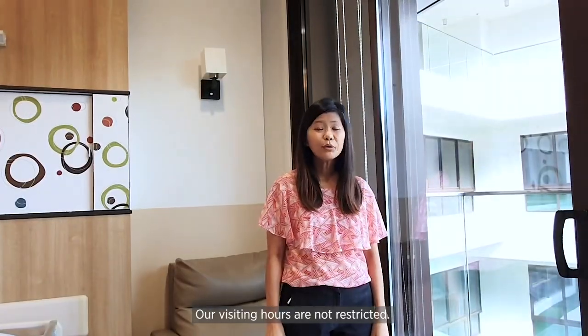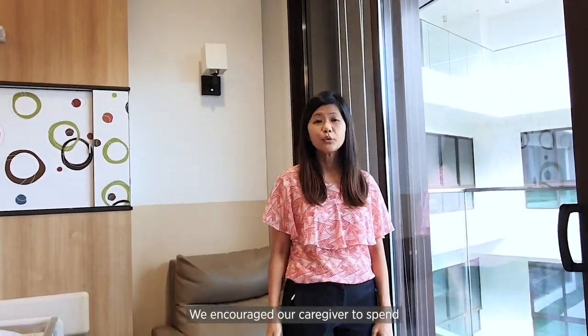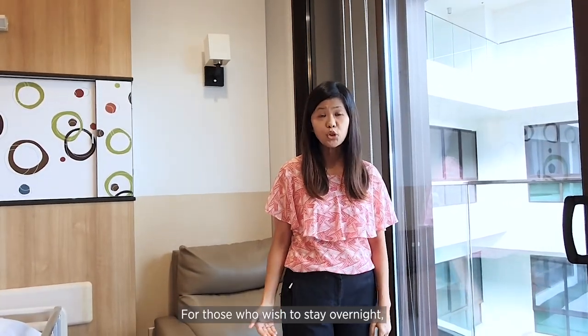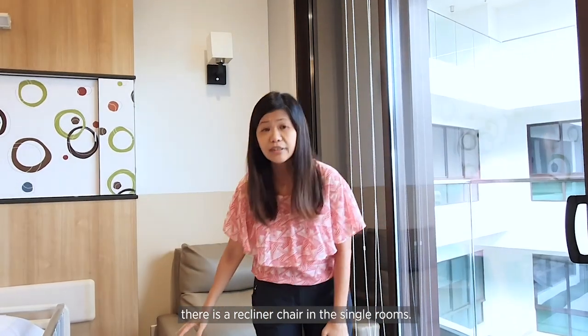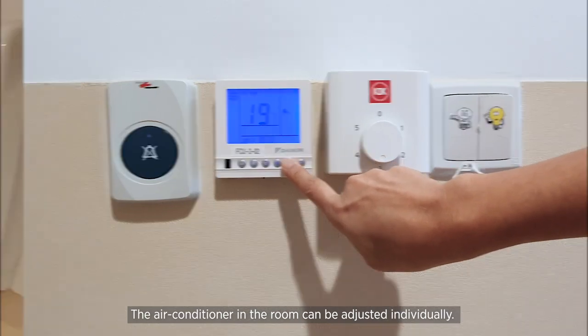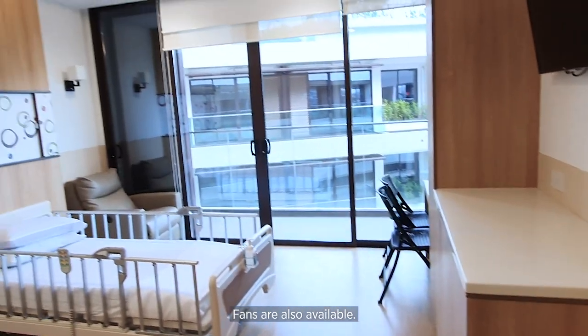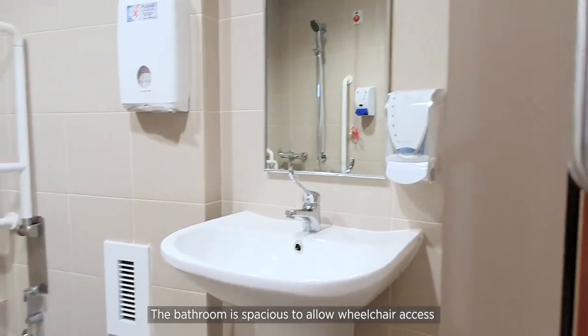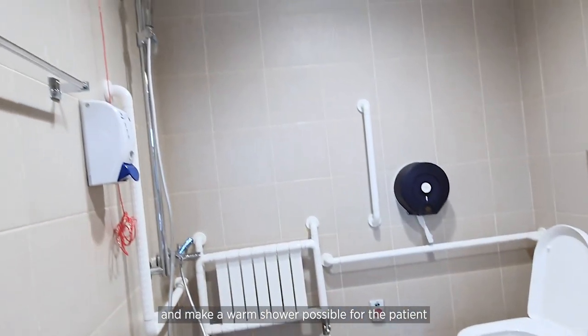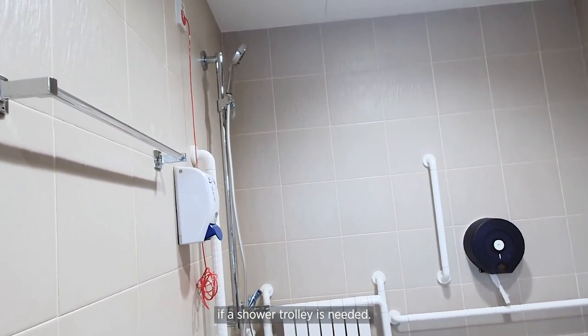Our visiting hours are not restricted. We encourage our caregivers to spend as much time as possible with our patients. For those who wish to stay overnight, there is a recliner chair in the single rooms. The air conditioner in the room can be adjusted individually, and fans are also available. The bathroom is spacious to allow wheelchair access and make a warm shower possible for the patient if a shower trolley is needed.